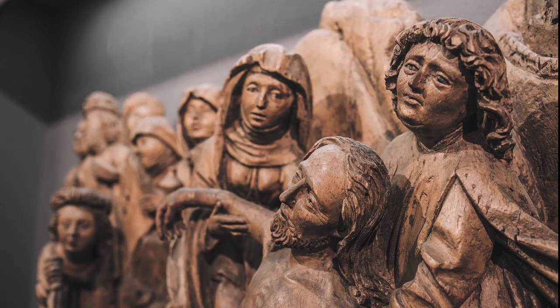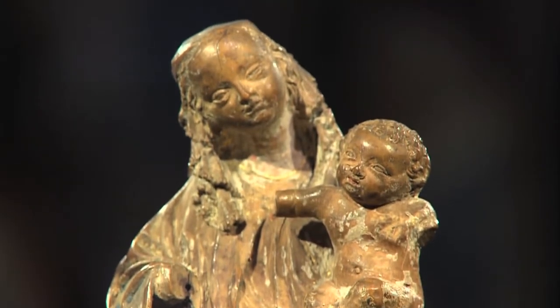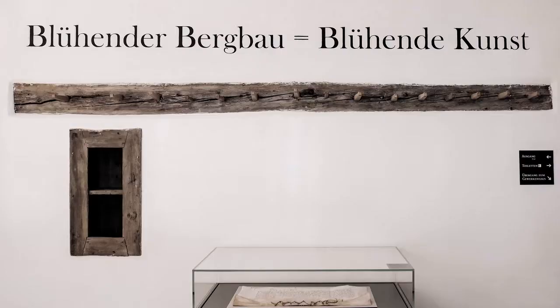In the Middle Ages, the mining profits had been invested in Gothic art, and our museum makes this connection visible, upholding the motto: flourishing mine equals flourishing art.